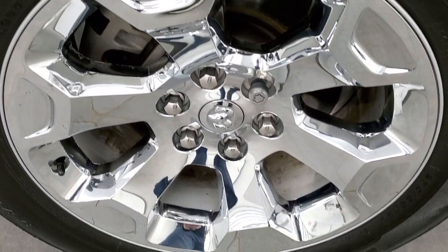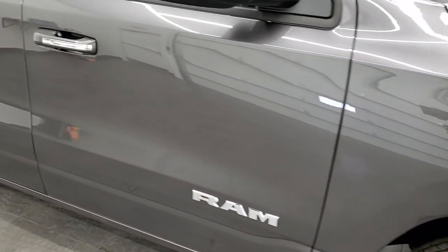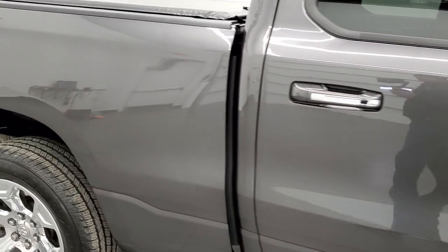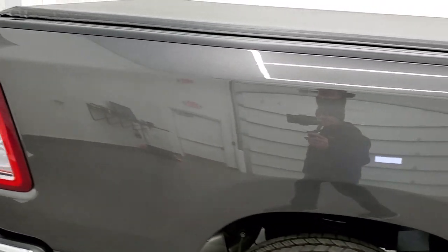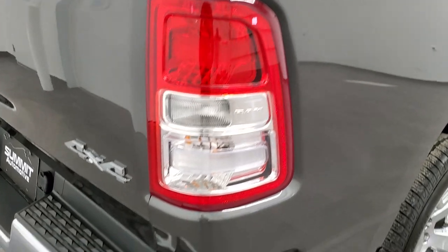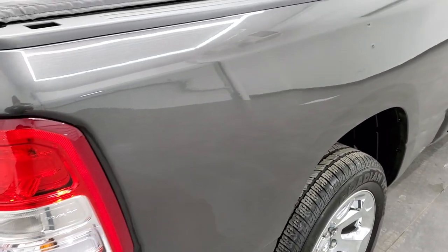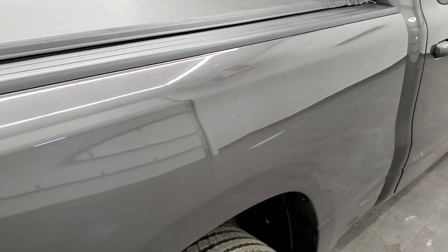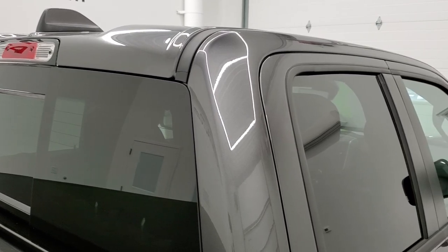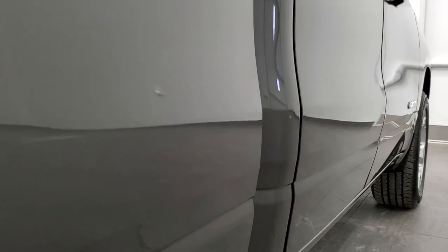The passenger side rim has no scuffs or scrapes. As you go down this side of the truck, take note of how clean the body is and how reflective and mirror-like that paint is. We take these HD videos so if you are far away or cannot make the trip but are still interested in purchasing the truck, you can see the truck, hear the truck, and have confidence in the vehicle before you get here — no surprises. That is why we offer the Summit Auto Fast Pass option in the upper right hand part of your screen.